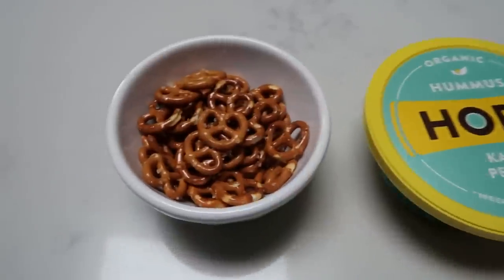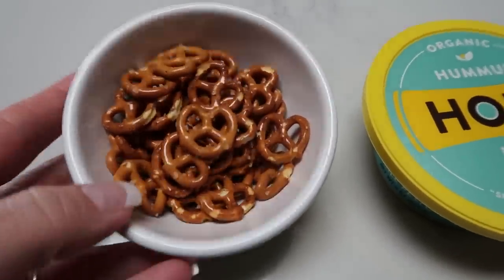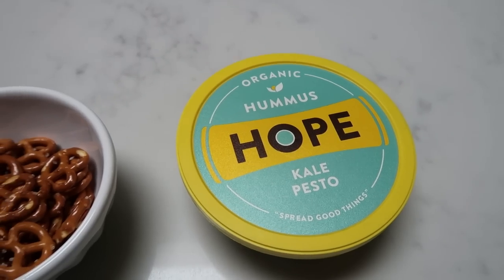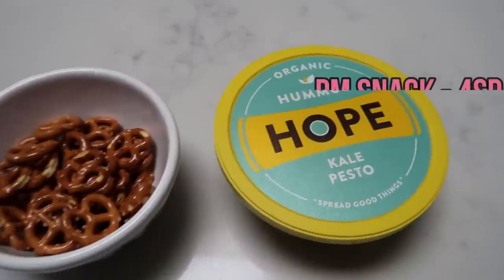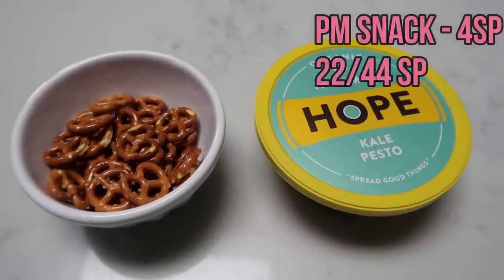Here's what I'm having for an afternoon snack. I have two points of the Snyder's of Hanover itty bitty pretzels — those little teeny ones, I love these. And then I'm going to have two points worth of Organic Hope Hummus in Kale Pesto. This hummus is so good, it's delicious. So this is going to be my afternoon snack and it is four smart points.